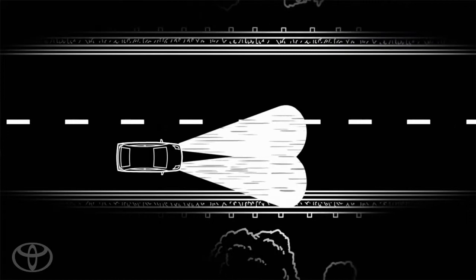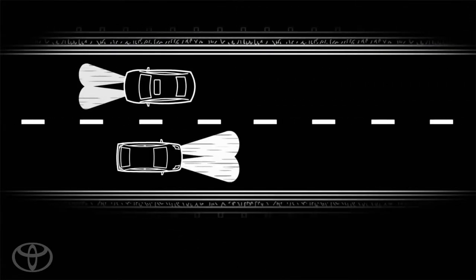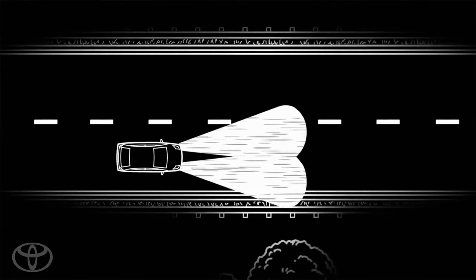When another vehicle approaches, headlight sensors detect the other vehicle's headlights and dim the high beams. Once the vehicle has passed, the high beams return.